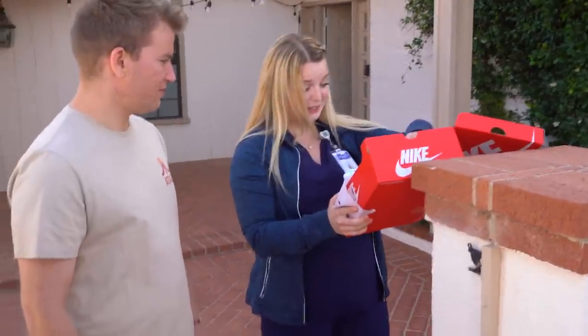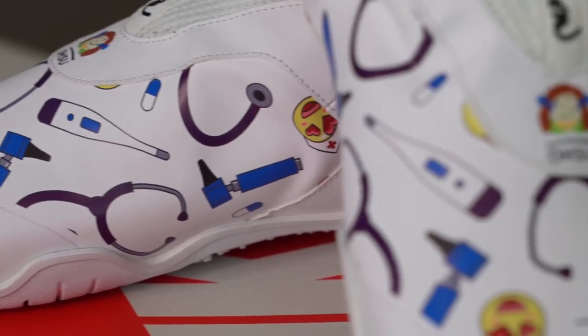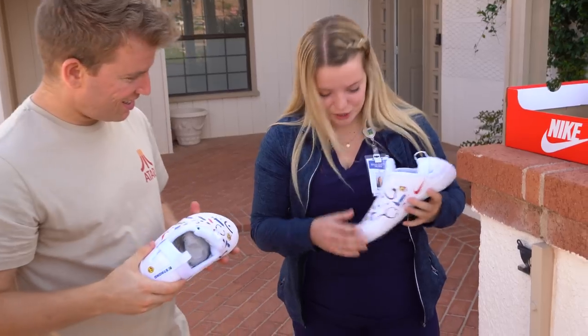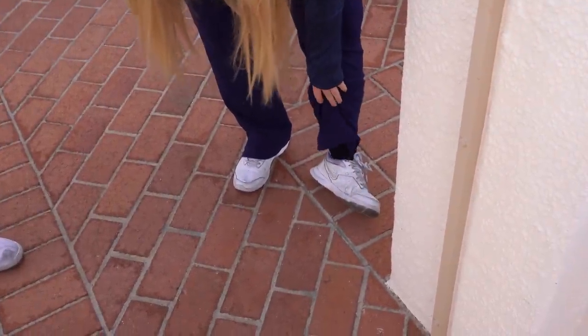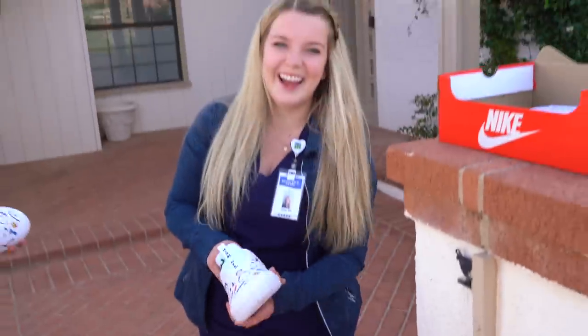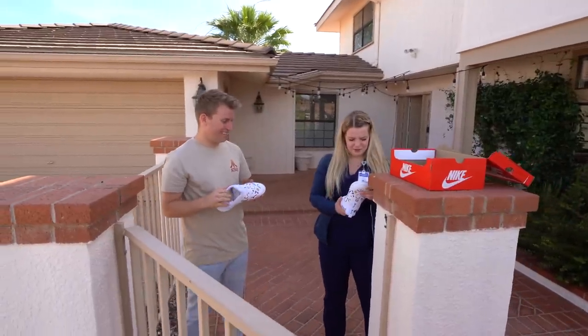Oh, actually those are really cool. They have little nursing cuties on them. Have you ever seen anybody using those? I have not. What kind of shoes do you wear right now? I wear these — they're Nikes too, but they're super old and kind of falling apart. I've had them for like six years. They don't look like they're made for nursing. No, these look like they'll be really cool.